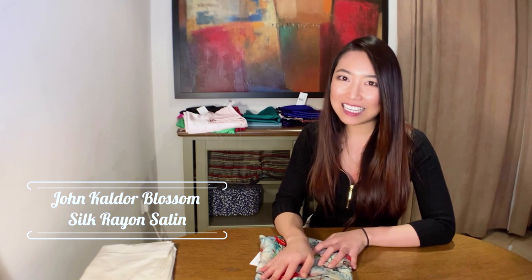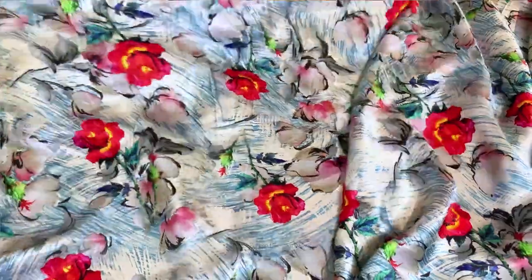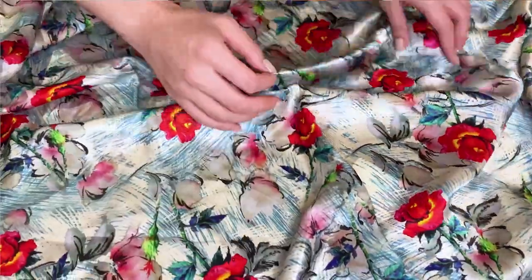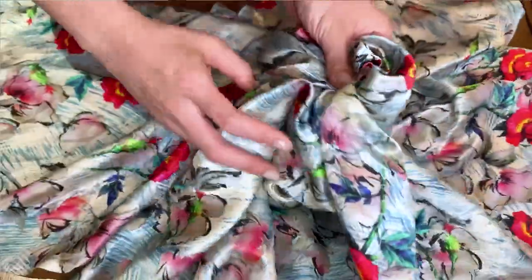The next fabric we have is the John Caldor Blossom fabric, which is made of 60% silk and 40% rayon. Rayon is a very versatile fiber and it's often referred to as artificial silk because it has so many characteristics of silk fiber. I wanted to show you this fabric right after the Liberty 100% silk satin as a comparison. Overall, I would say this fabric feels close enough to the Liberty fabrics — it is very lightweight, very soft, and it has this wonderful drape and beautiful sheen under the light. So I think it is close enough and it is more affordable.